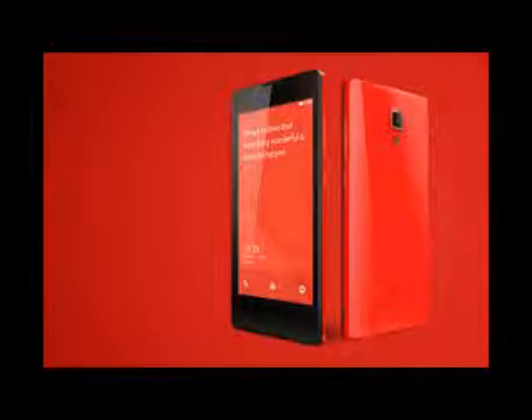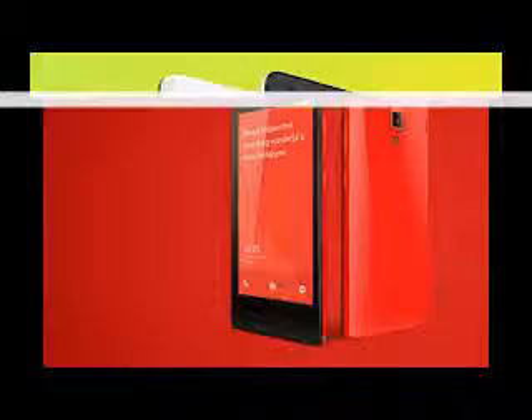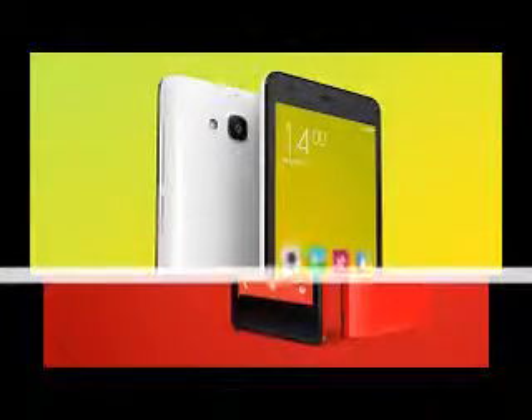Even so, the Redmi 2 comes with Cat 4 LTE connectivity for download speeds up to 150Mbps, and a couple of SIM card slots for dual standby capability.